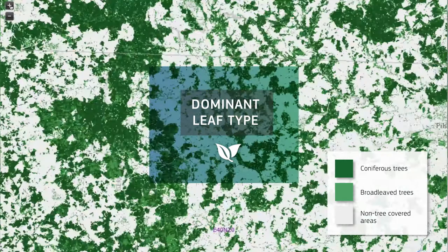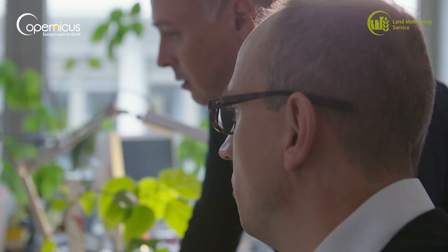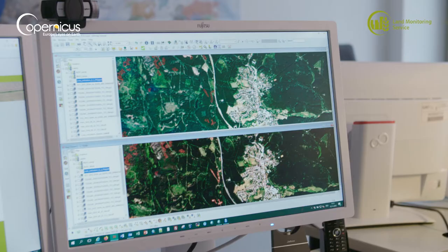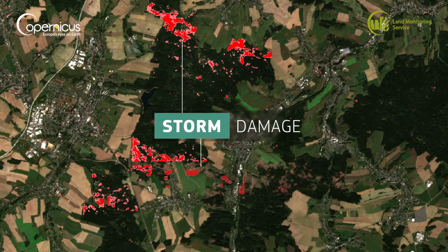We are differentiating between broadleaf and coniferous forest, for example. The last one is the tree cover density product, which shows from the sky how the density of the forest is, from 0 to 100 percent. We are combining information from the Copernicus land monitoring service — for example the tree cover density product — with Sentinel-2 data. We have a pre-storm damage image and a post-storm damage image, and we can understand the trends of that forest.